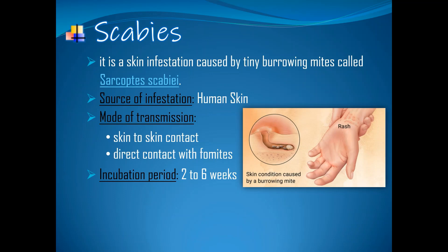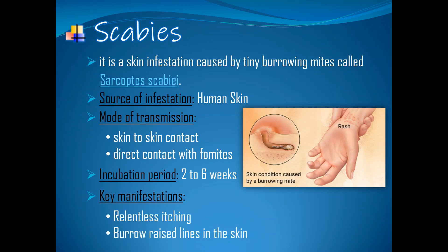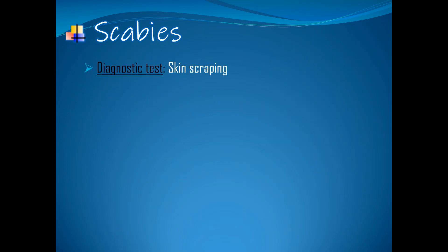The incubation period is 2-6 weeks. Key manifestations: relentless itching — it occurs where the mite burrows and it is intense at night. Burrow raised lines in the skin — a unique appearance created as a tunnel. Finally, pimple-like rash. Diagnostic test: skin scraping.